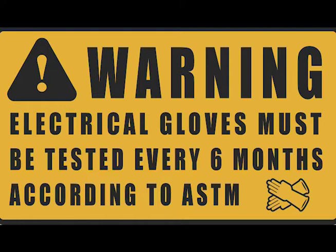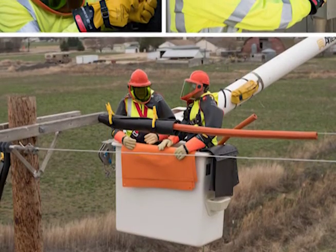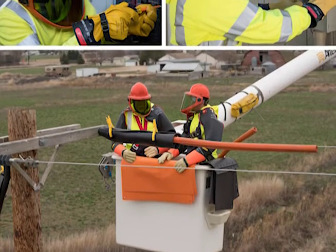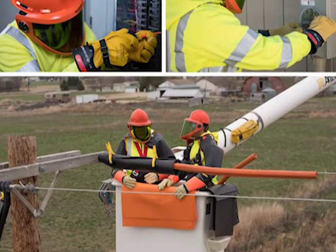Damage can occur during use or even in storage, and that damage can potentially affect the electrical insulating properties. VoltGuard is the independent test lab for electric power utilities, wind energy providers, electrical contractors, telecom and cable companies, and industrial facilities nationwide.